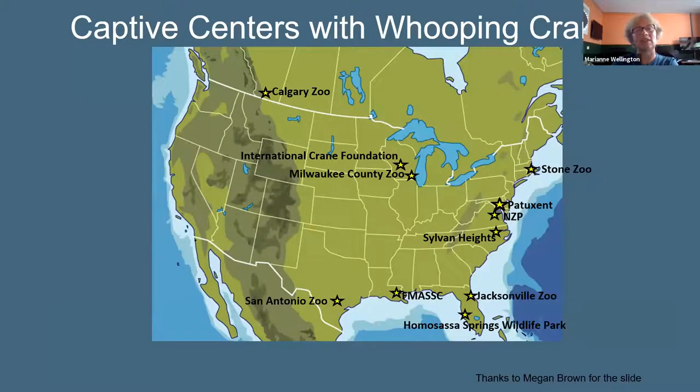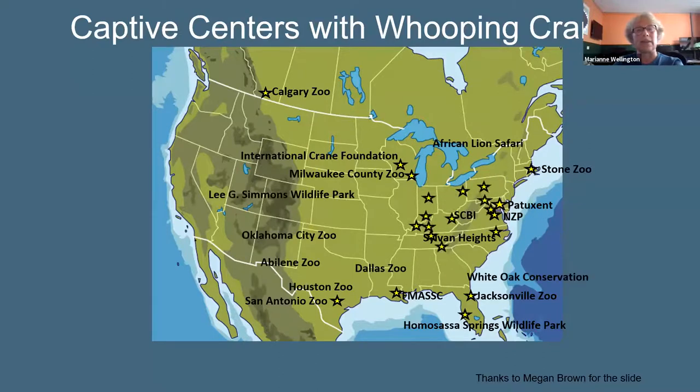Regarding captive centers: Patuxent did an excellent job growing the flock, and in the late 1980s half the flock was split, with many breeding pairs going to Calgary Zoo and the International Crane Foundation. In 2018 the Patuxent whooping crane project shut down and all birds were dispersed to other zoos, which are now involved in captive rearing and producing eggs and chicks for reintroduction programs.